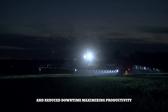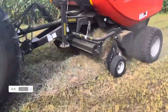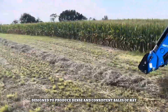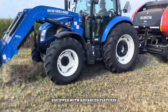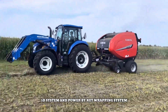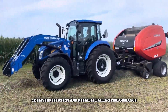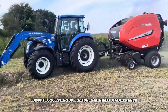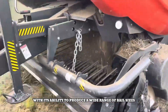The Kubota BV5160 is a high-performance variable chamber round baler designed to produce dense and consistent bales of hay, straw, and silage. Equipped with advanced features like the Intelligent Density 3D system and Power By net wrapping system, the BV5160 delivers efficient and reliable baling performance. Its durable construction and user-friendly controls ensure long-lasting operation and minimal maintenance.